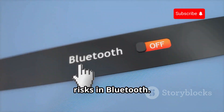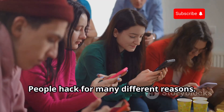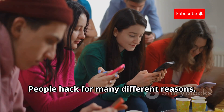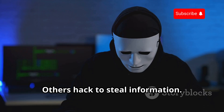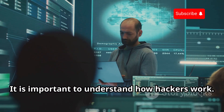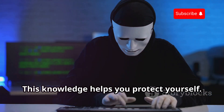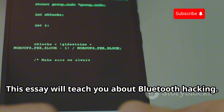A hacker's playground: understanding the risks in Bluetooth. Hacking is a serious issue. People hack for many different reasons — some hack for fun, others hack to steal information. It is important to understand how hackers work, because this knowledge helps you protect yourself. This essay will teach you about Bluetooth hacking.